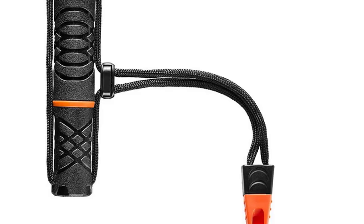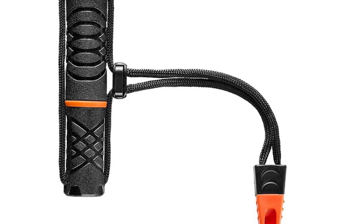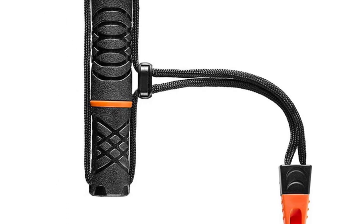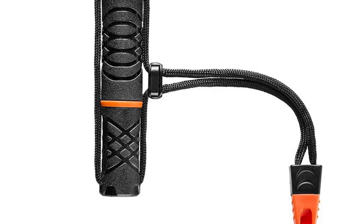This compact fire starter is great for shelters and tents. The 100 dB emergency whistle integrated into the lanyard cord will keep you safe. This Survival Fire Starter can easily attach to a backpack or keychain.